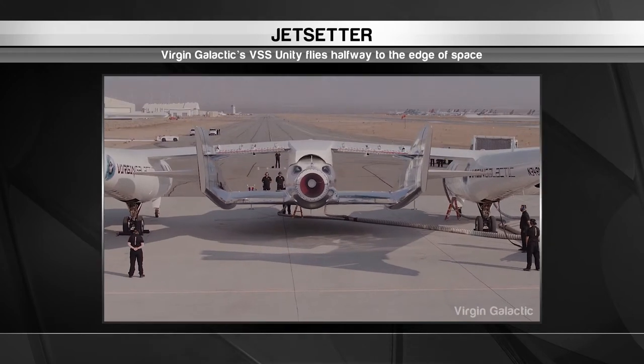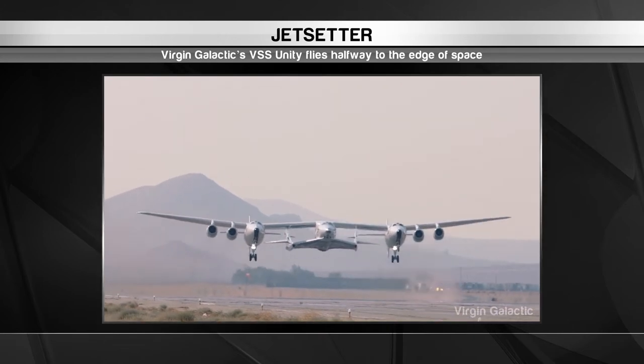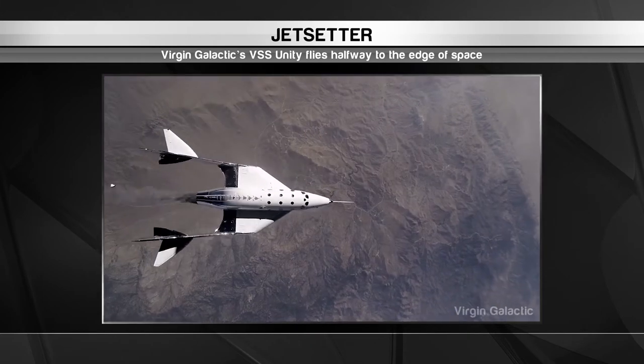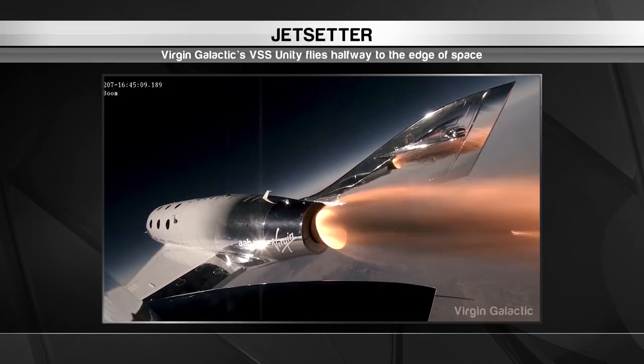Virgin Galactic's space plane, the VSS Unity, made its third successful flight over the Mojave Desert in July of 2018. The craft was carried to a height of more than 45,000 feet by a giant air carrier and then released. At that point, the space plane's two pilots ignited the engine for 42 seconds, the longest stretch of time to date.